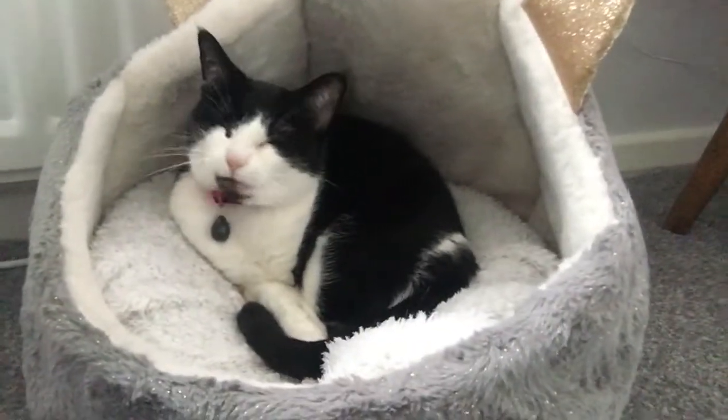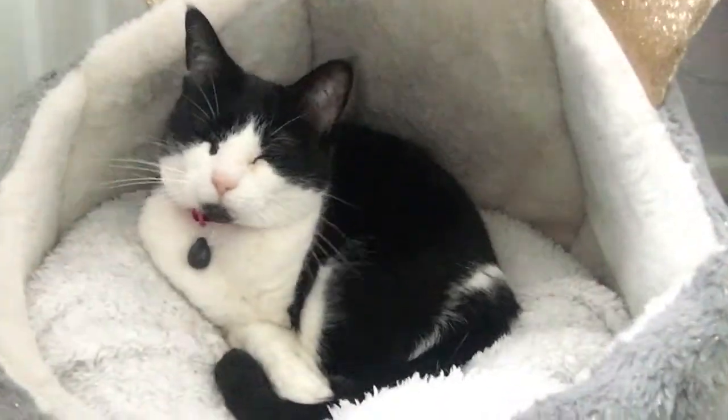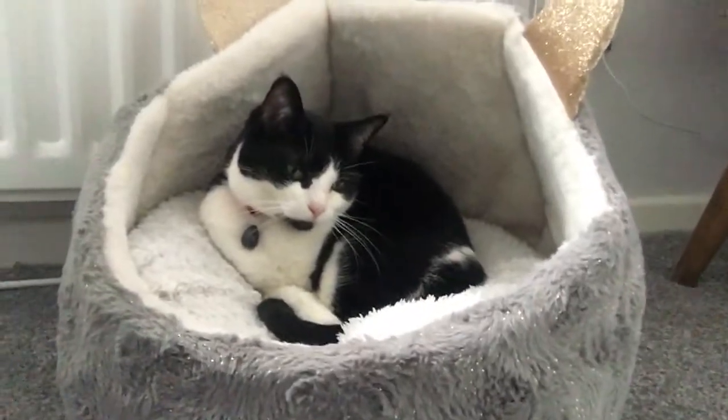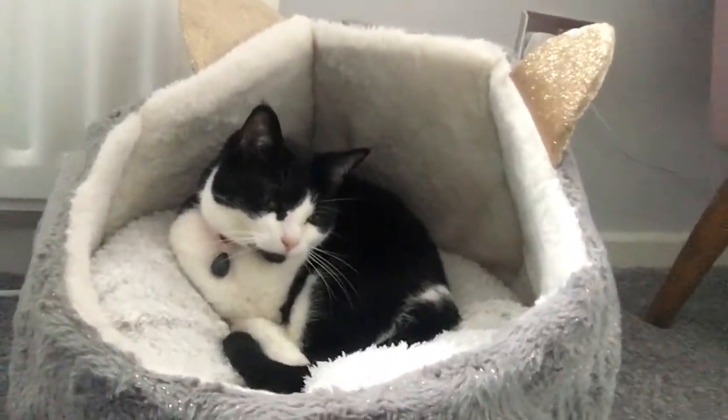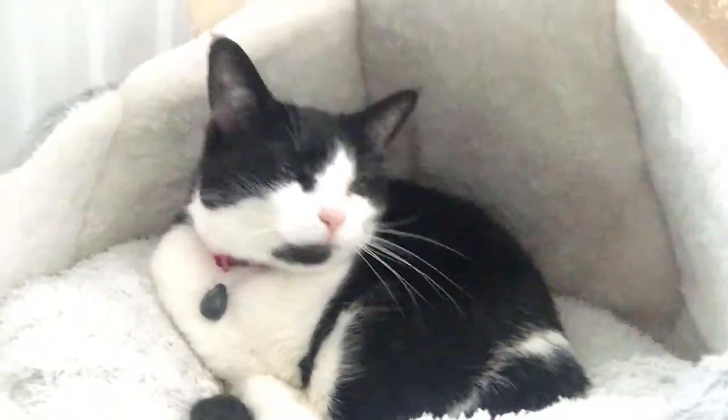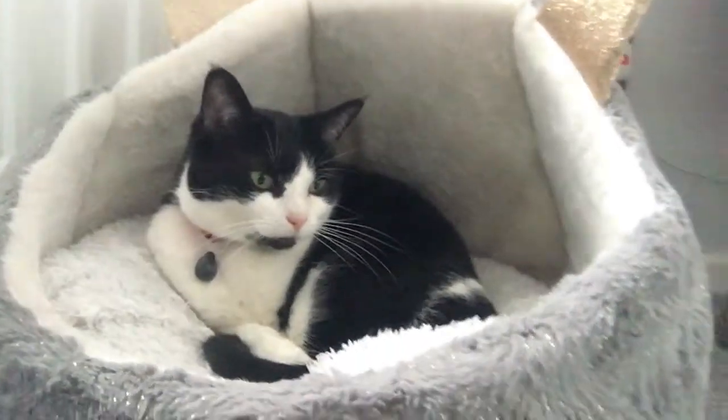Do you want to see CeCe? I know some of you enjoy seeing her — she's in her little bed. Hello! My goodness, big yawn! Let's go downstairs.